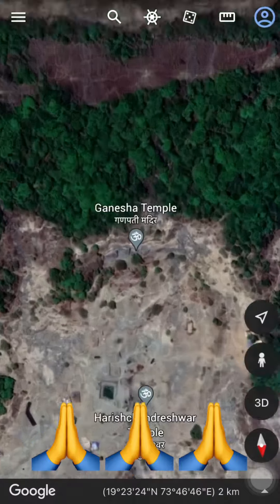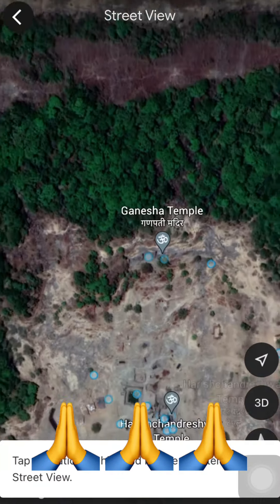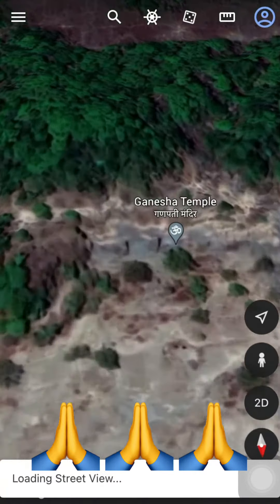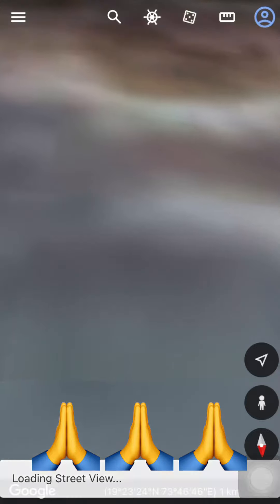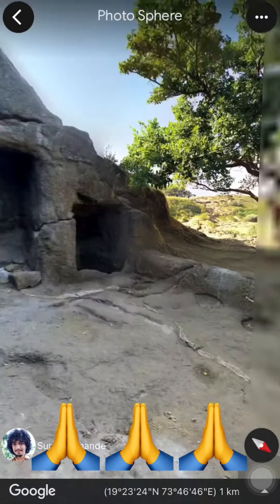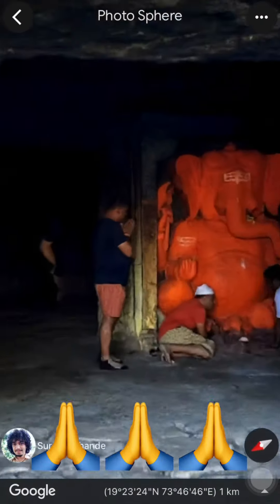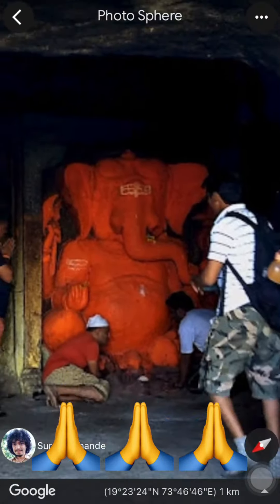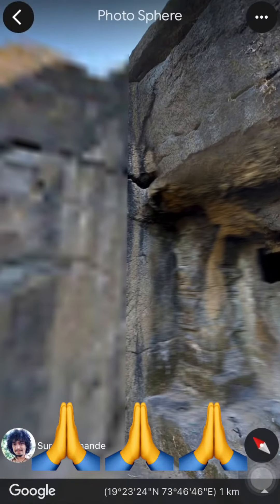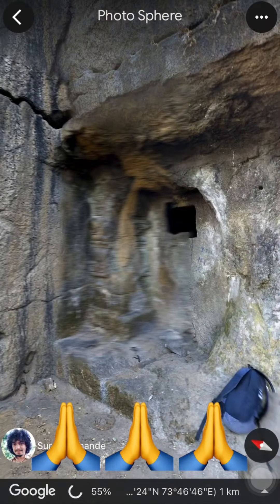Let's try the street view of this place — and here we go guys. Watch this — who made this? It's amazing. It's made in ancient times, I think. Watch around this.